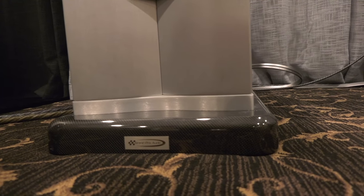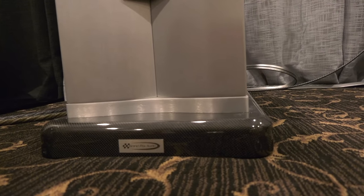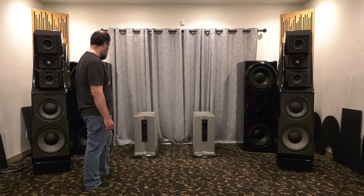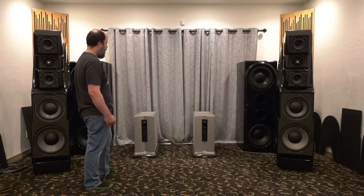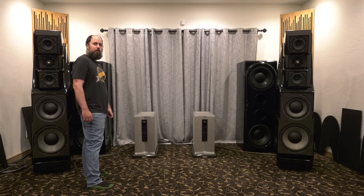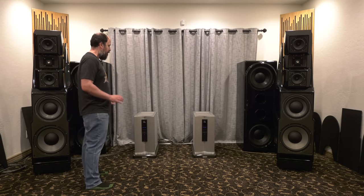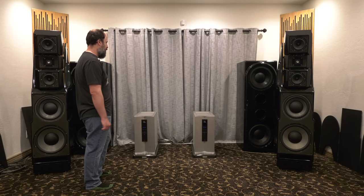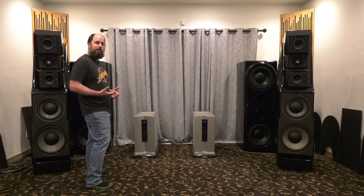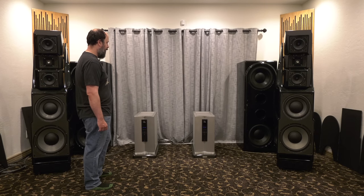I've talked about this in previous videos, so I'll mention it again. Best sounding amp I've ever heard — at audio shows and hi-fi shops all up and down the West Coast, this is the best pair of amps I've ever heard for my taste. I love the overall tube sound, the warmth that it brings you into the music. I listen to a lot of jazz and classical music, but these amps do it all.